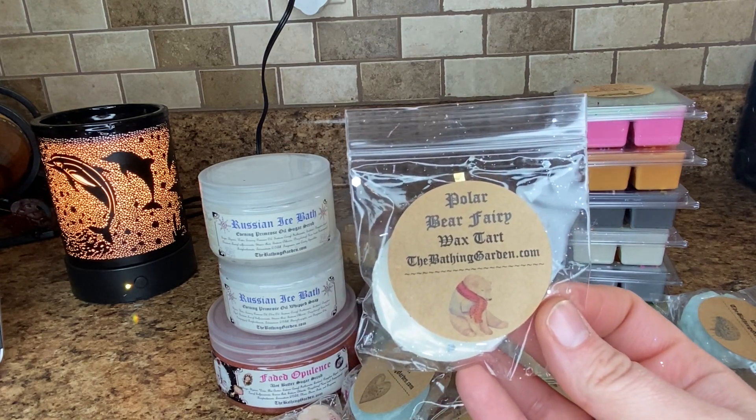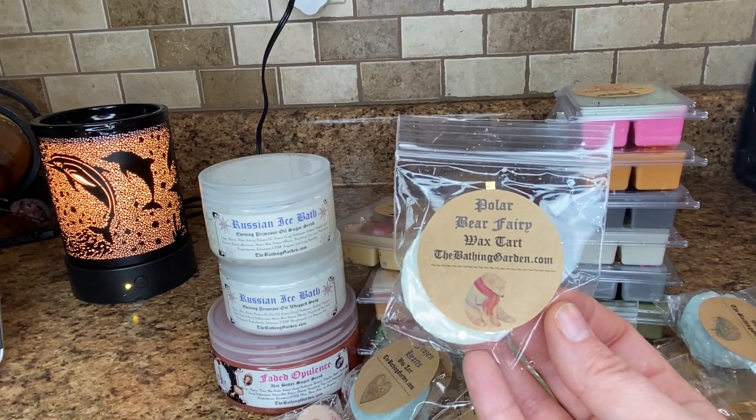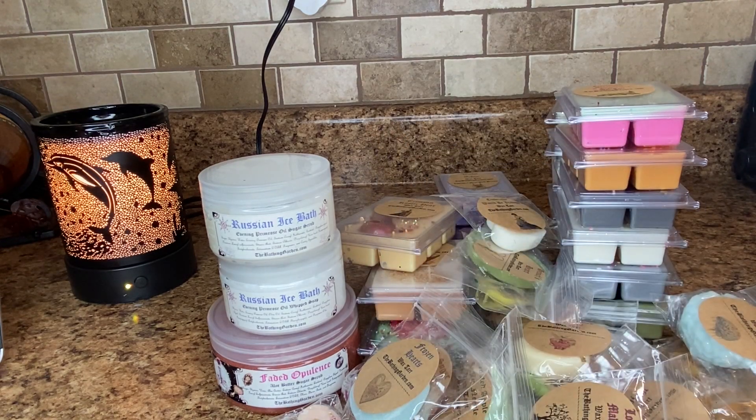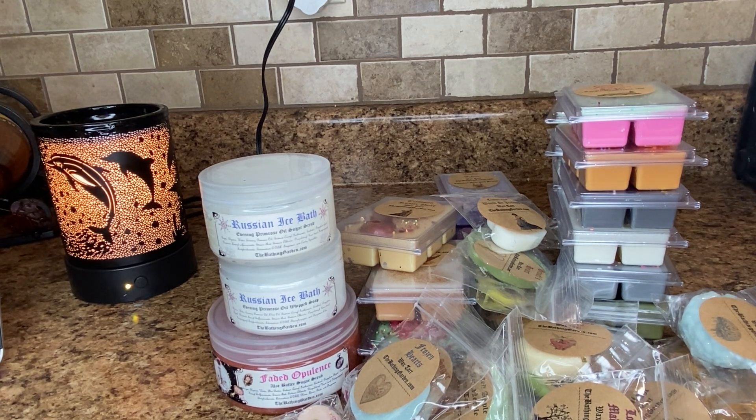Polar Bear Fairy. This is French vanilla and musk blends with clove, orange and winter berries. This is good — I get the clove and I get like the winter berries most of all. Oh yeah, I like this one.